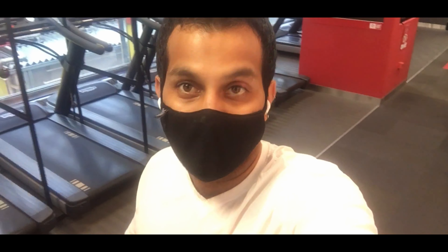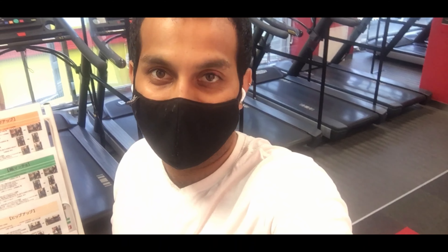Now that I'm done with my workout, I usually do some stretching exercises after completing it. Let's go to the stretching section.